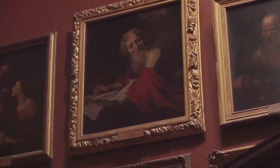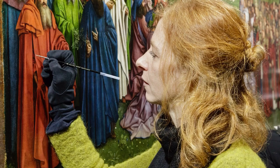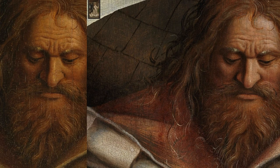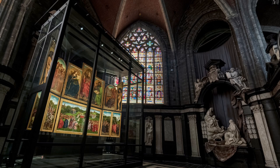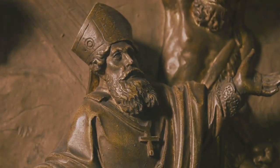Even after its return, the Ghent Altarpiece continues to intrigue and mystify. Recent restorations have uncovered hidden details and sparked new interpretations, adding another layer to its already rich history. This masterpiece, once stolen and hidden, now stands as a symbol of resilience and the enduring power of art. The Ghent Altarpiece's journey during World War II is a testament to the lengths people will go to preserve art in times of conflict.